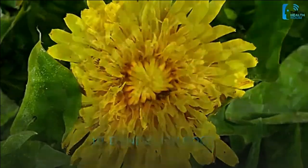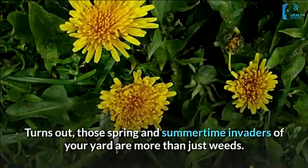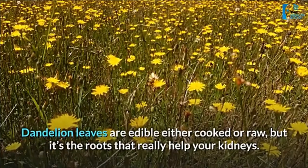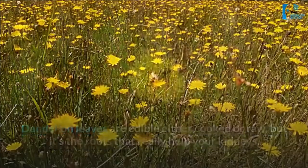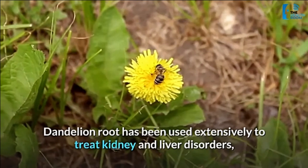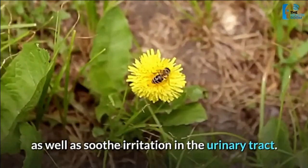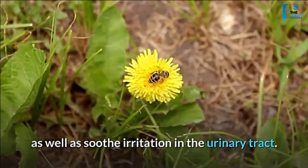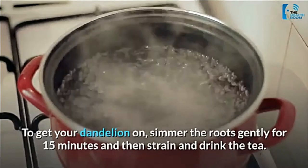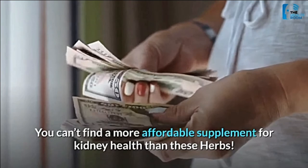Number 10: dandelion root. It turns out those spring and summertime invaders of your yard are more than just weeds. Dandelion leaves are edible either cooked or raw, but it's the roots that really help your kidneys. Dandelion root has been used extensively to treat kidney and liver disorders, and can also benefit jaundice, anemia, and acne, as well as soothe irritation in the urinary tract. To use it, simmer the roots gently for 15 minutes, then strain and drink the tea.